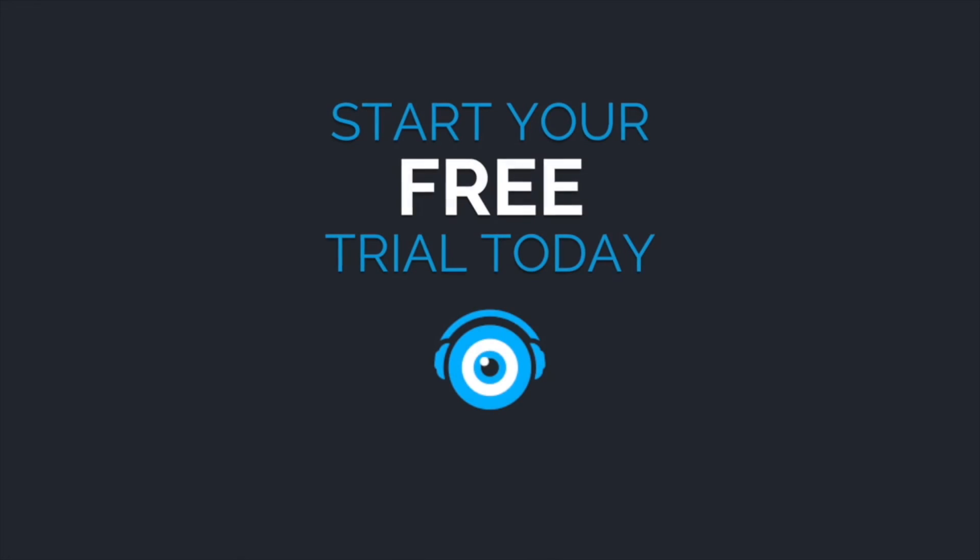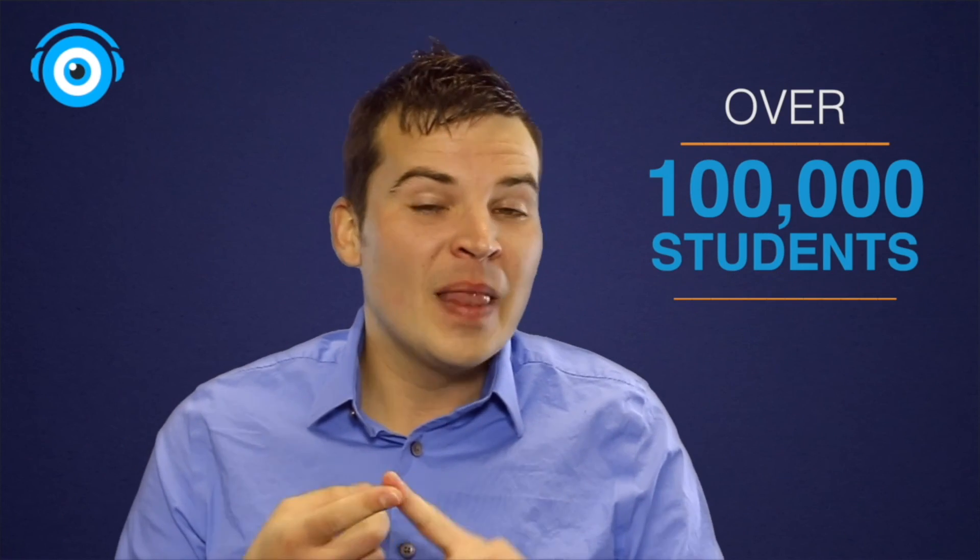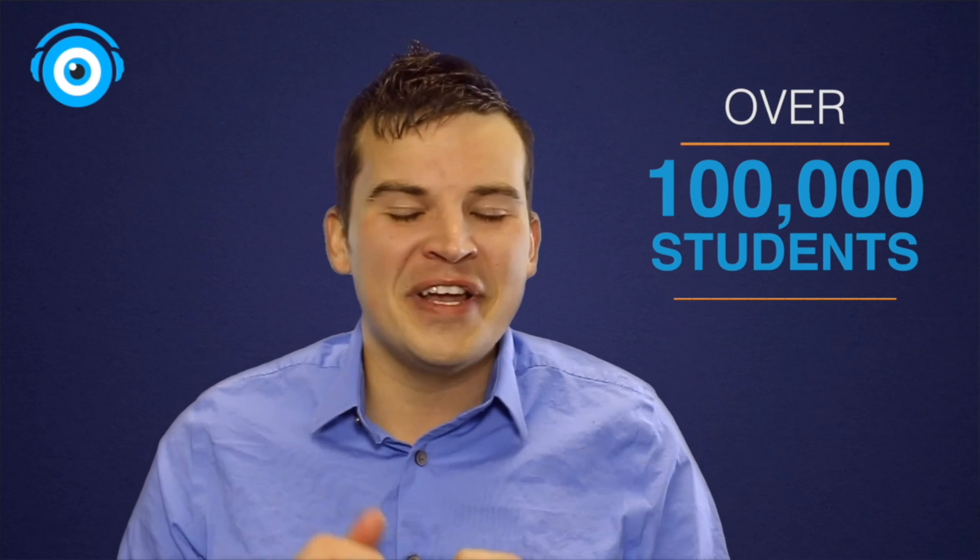Everything we learned today and more is available inside of the Pygmonic learning system. So what are you waiting for? Go to pygmonic.com today and try it for free, and find out why over 100,000 students are learning smarter, learning faster, and remembering it longer with fun pictures using Pygmonic.